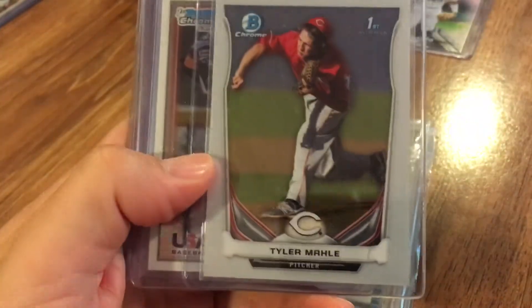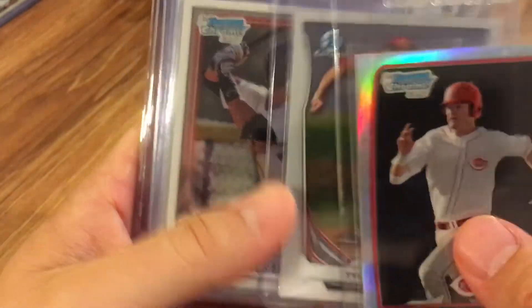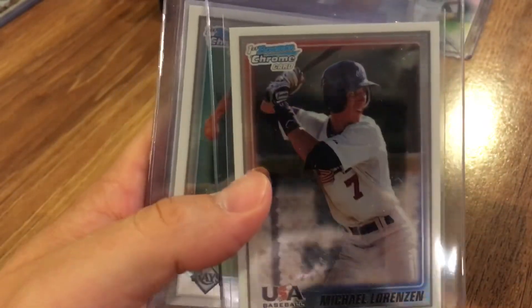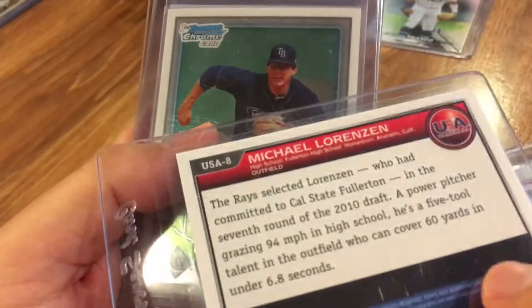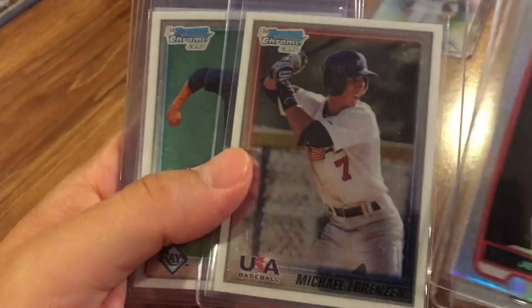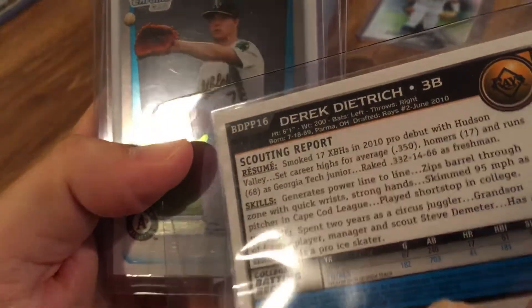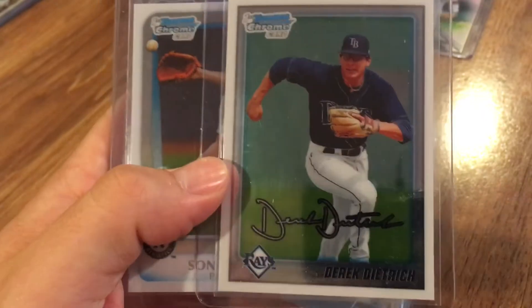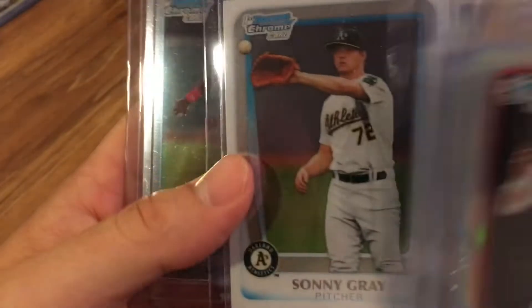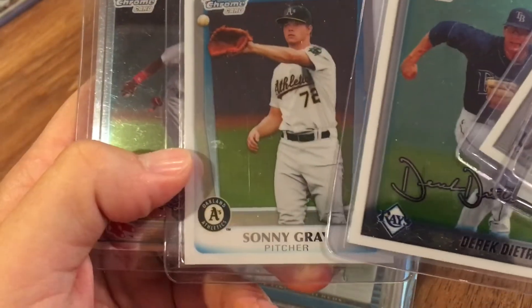We've got Tyler Mahle's first Bowman Chrome card — that is from 2014. We've got a nice Michael Lorenzen — this is 2010, actually — that's his first Bowman Chrome card, it's the USA Baseball version. We've got Derek Dietrich, also 2010. We've got Sonny Gray, one of the more recent pickups — pretty nice one there — that's from 2011, actually. Wow, those look so similar except for the bottom.